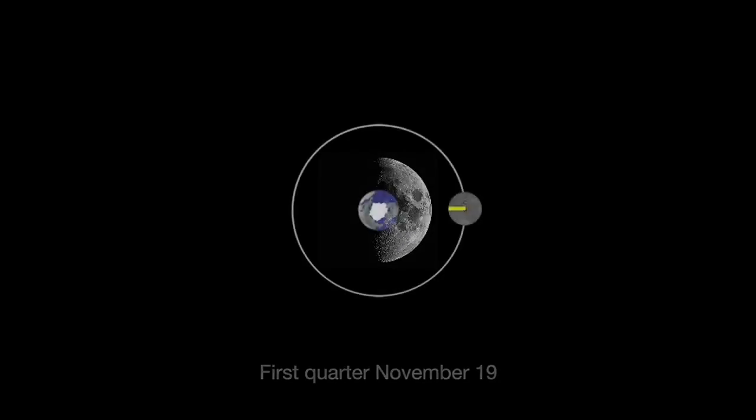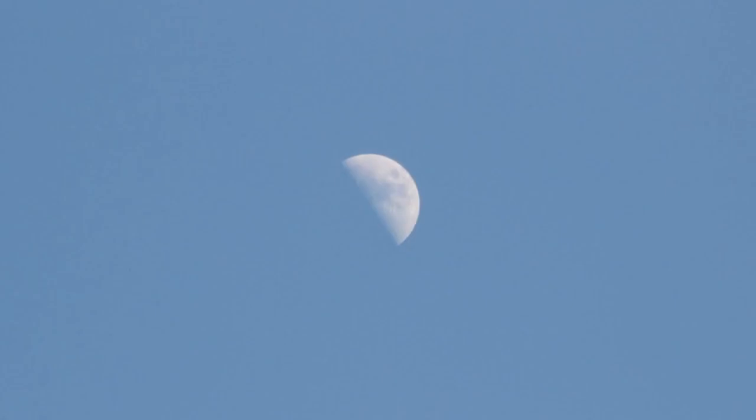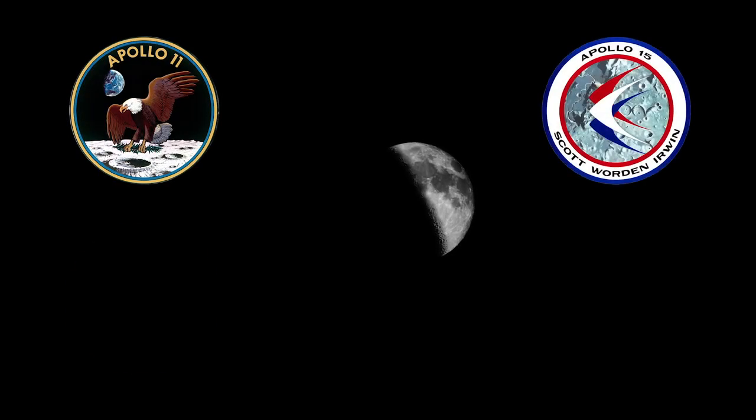The next phase on November 19th is called the first quarter because the Moon has traveled one quarter of its 29-day orbit around Earth. The Moon rises at noon and sets at midnight, so you can see it in the afternoon sky. It will rise higher in the sky after dark.